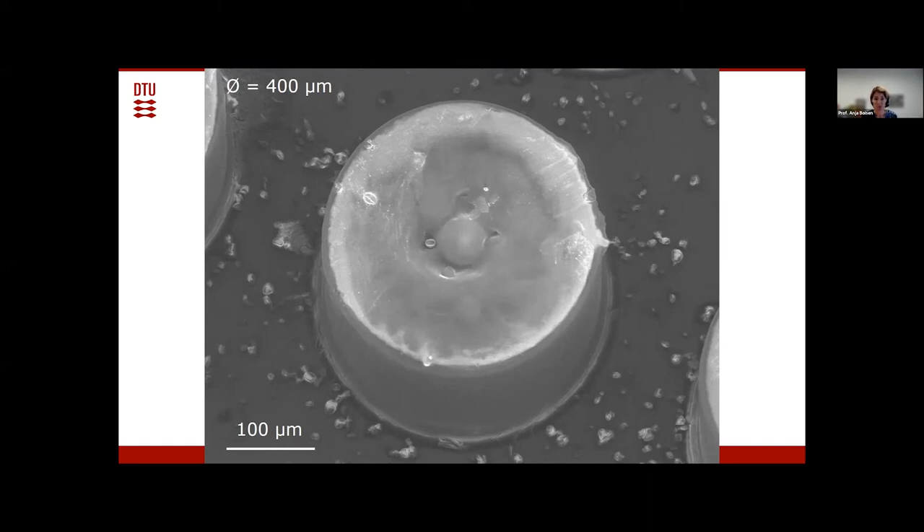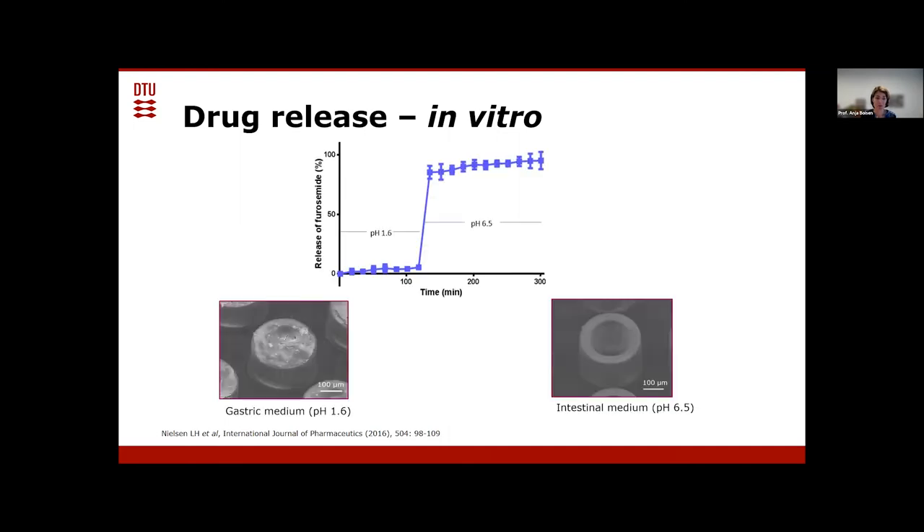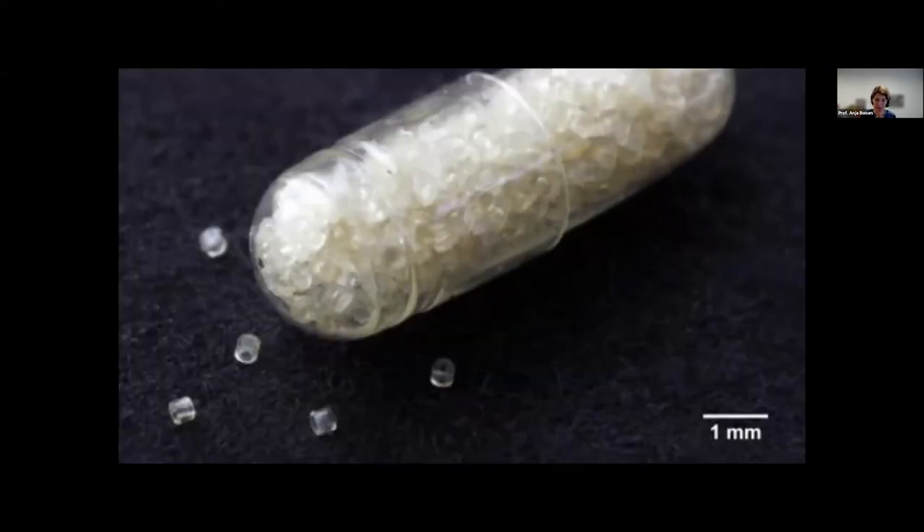We release containers from their carrier substrate and put them into small gelatin capsules — smaller ones for mice and rats. We dose animals by intubation so they don't chew on our devices, then take blood samples to measure if drug actually crosses into the bloodstream. We always work with controls: drug in our small containers versus the same amount of drug in a big capsule without containers but coated with the same pH-sensitive layer.